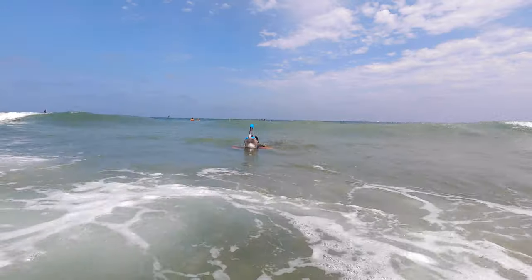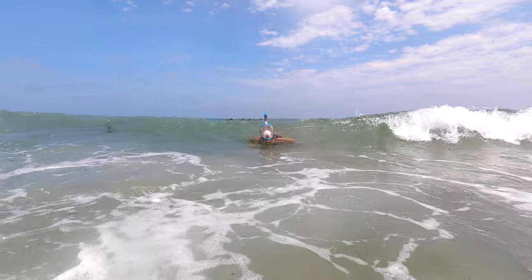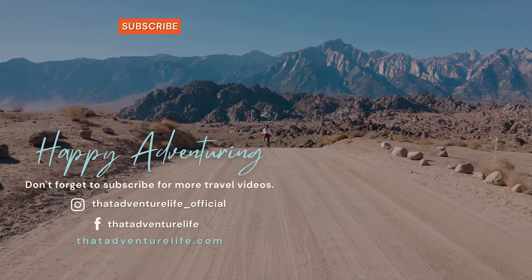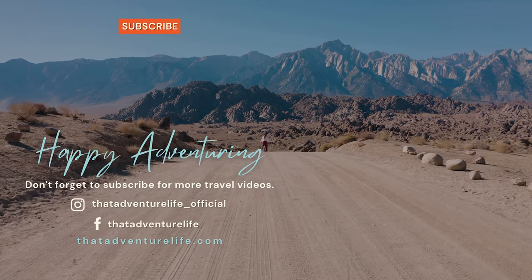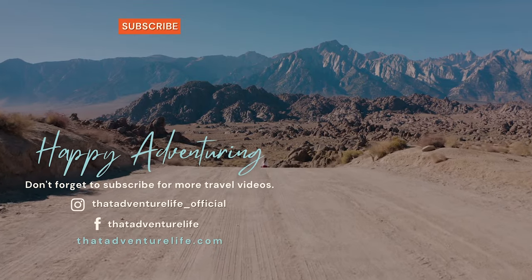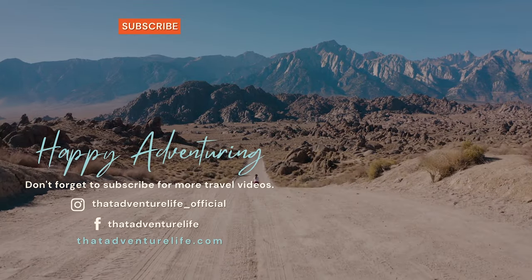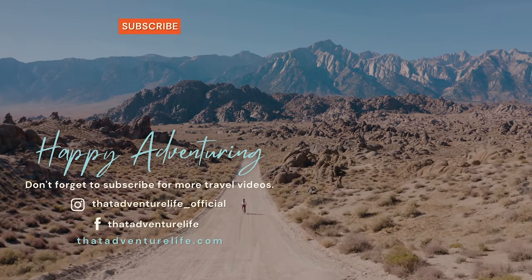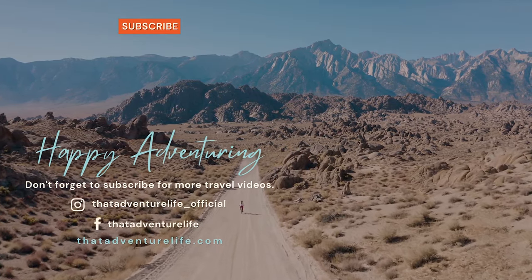If you want to learn more about these sharks we have lots of interesting facts about them on our website. If you decide to visit please be sure to be respectful to all of the sea life that you encounter. If you enjoyed this video be sure to subscribe and hit that bell icon so you get notified when we make new videos. Check us out on Instagram at thatadventurelife_official and for all the information about how you can go swimming with the leopard sharks head on over to thatadventurelife.com.